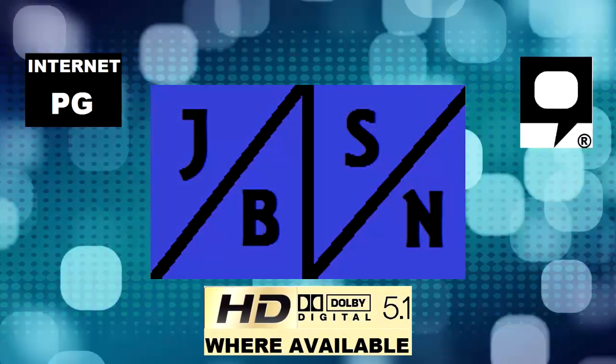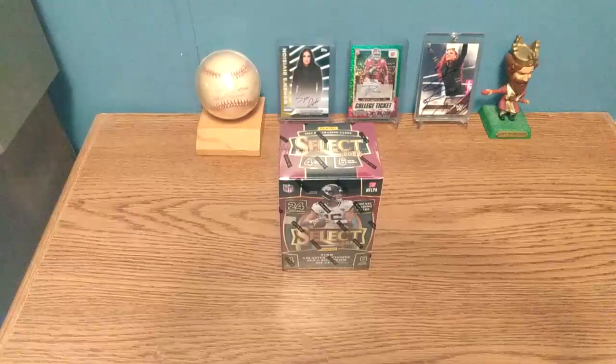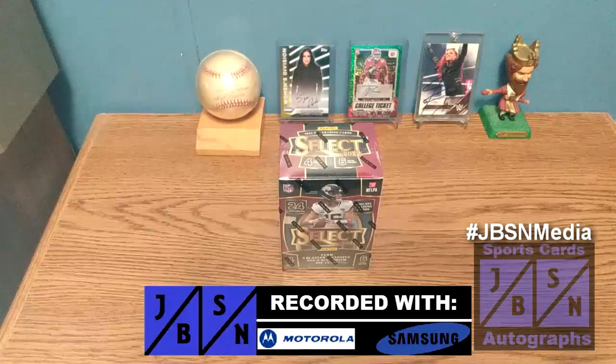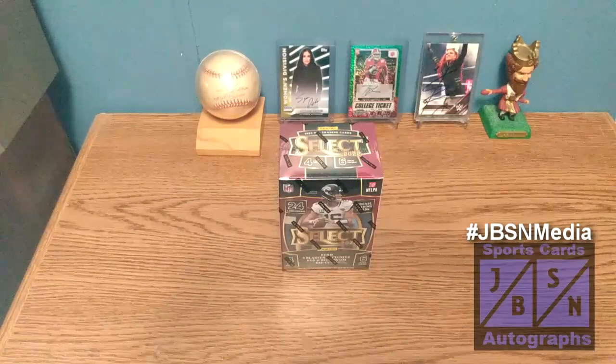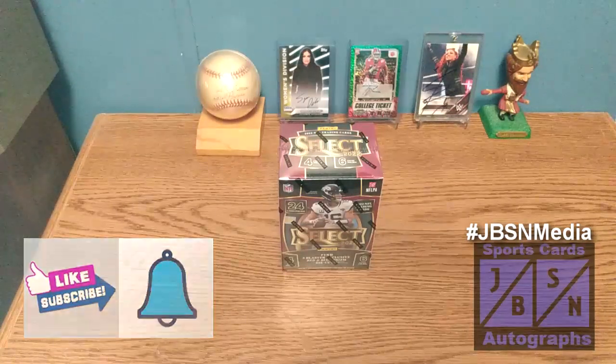This is the JBSN Media Network Broadcasting Worldwide. Thank you very much, Jenna Green. Good day, YouTube viewers. Jeff here with you. It is great to be back with you here at the JBSN Sports Cards and Autographs YouTube channel once again. Thank you for stopping by on your YouTube journey. If you're brand new to the channel, I welcome you and appreciate the opportunity. If you're returning to the channel, I appreciate you coming back.